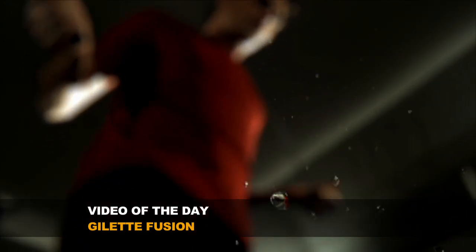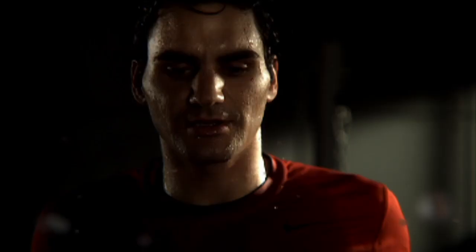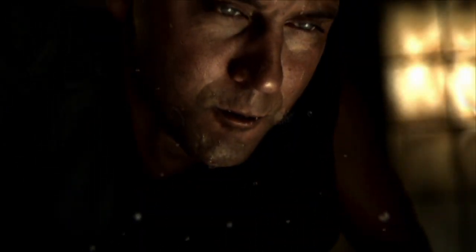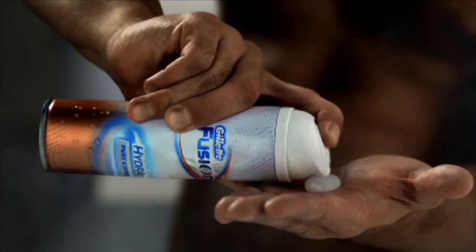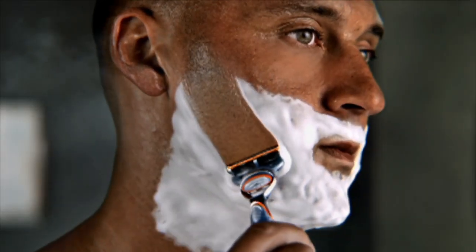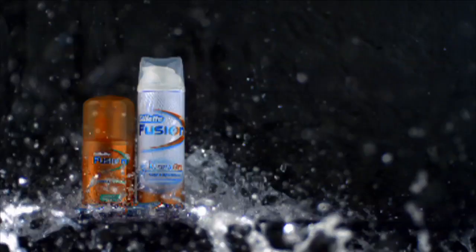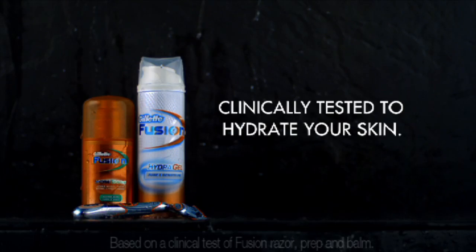Now for today's video of the day. You lose enough moisture throughout the day — now you can get it back. Gillette Fusion: proven to lubricate during shaving and hydrate after, so your skin looks and feels refreshed. The Fusion Shaving System, clinically tested to hydrate your skin.